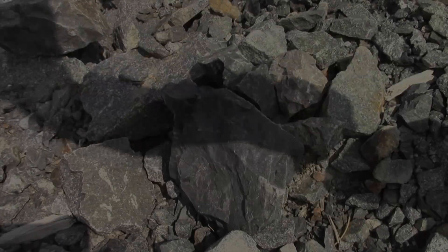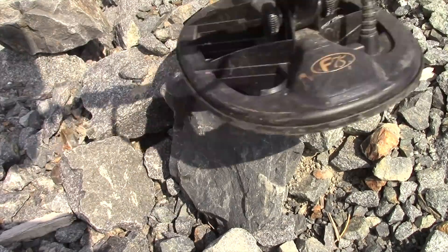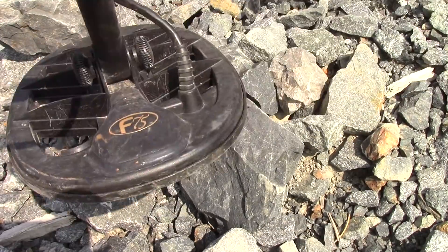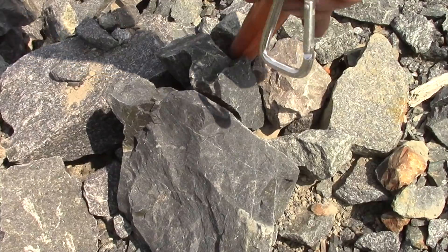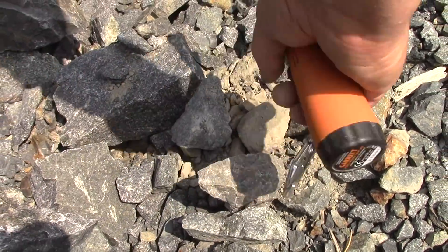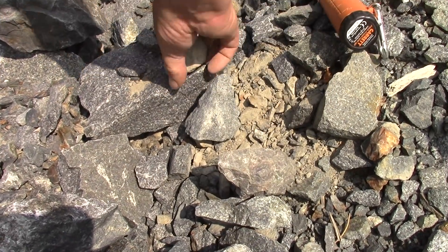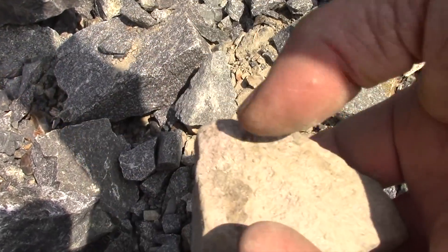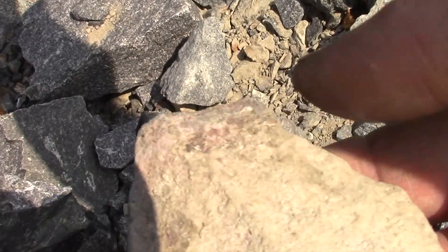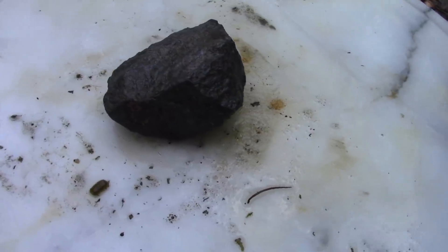That's a big ugly hot rock. I've got two marginal signals. This one is bouncing between 8 and 16. That's a cobalt rock, but I'll take it. It's just gray on the outside.